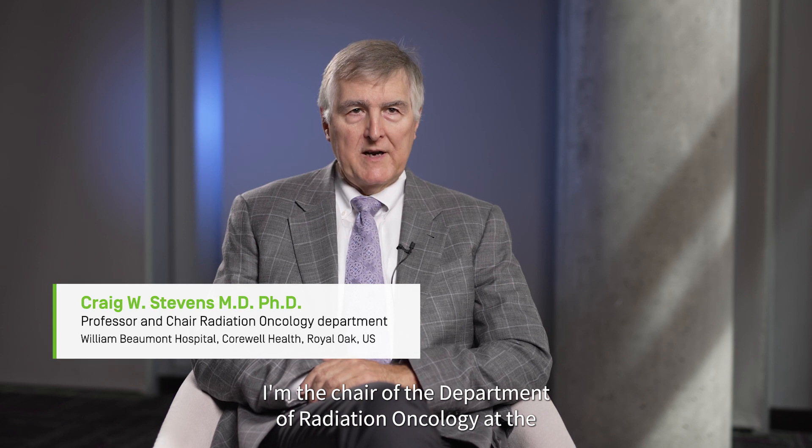My name is Dr. Craig Stevens. I'm the chair of the Department of Radiation Oncology at the William Beaumont University Hospital, which is part of the Corwell Health System. I work in Royal Oak, Michigan in the United States.